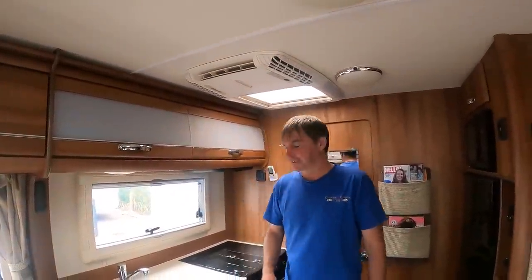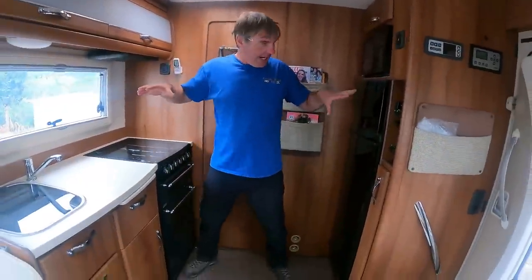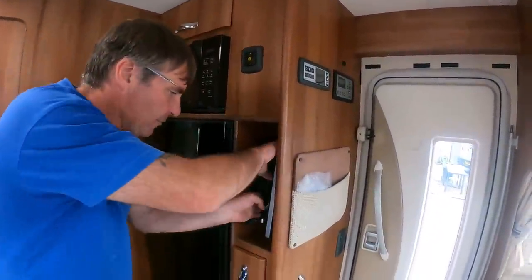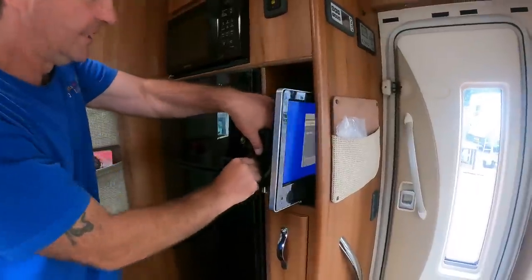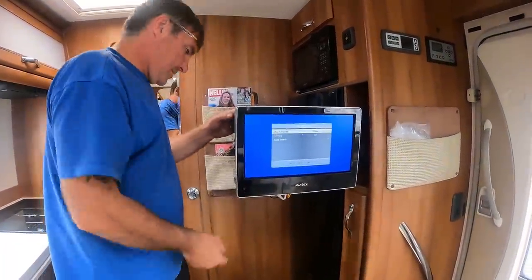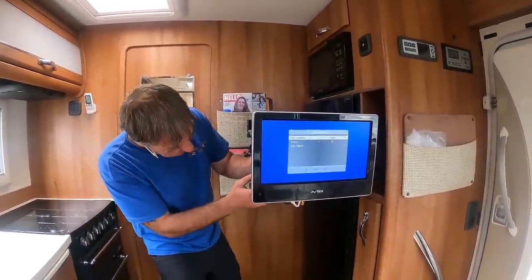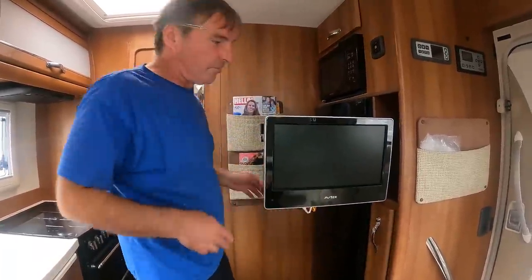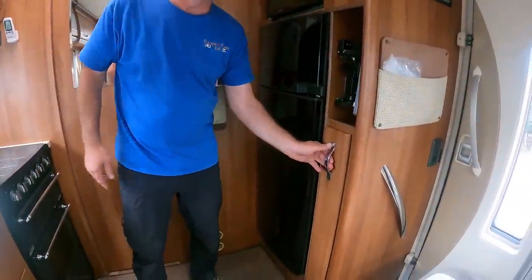We can't put the lights on because Kev's left them on and flattened the leisure battery — well, we can put them on but it bleeps like a parrot. Coming to the centre of the van: full-size fridge freezer, built-in microwave. And there's a telly — an Avtex — really good telly.